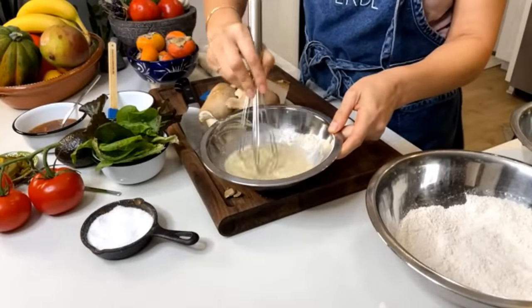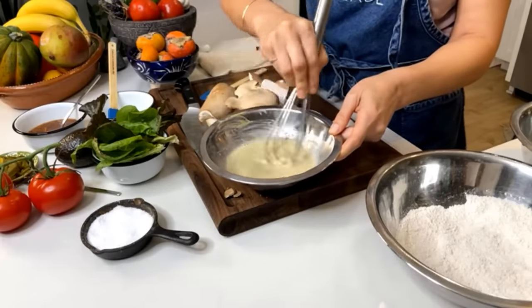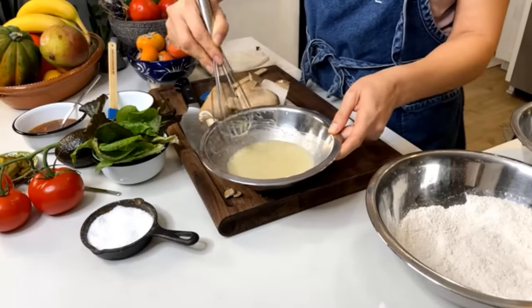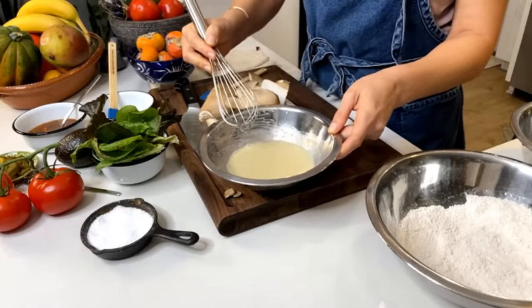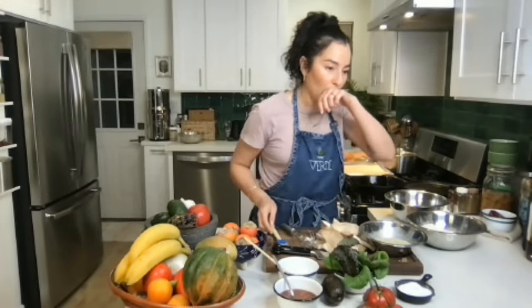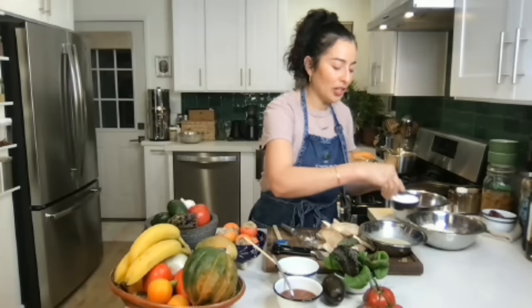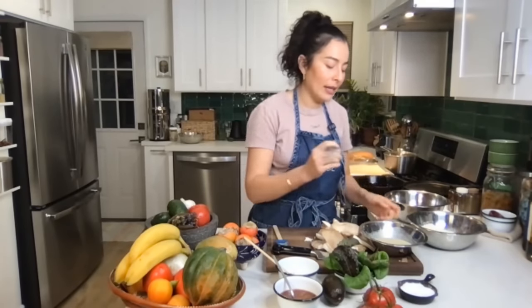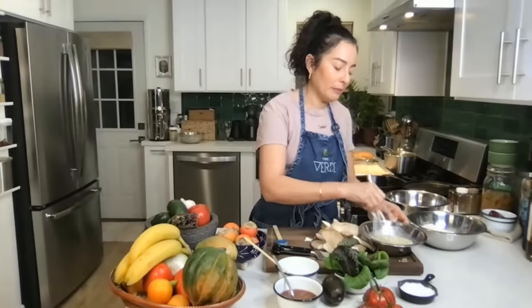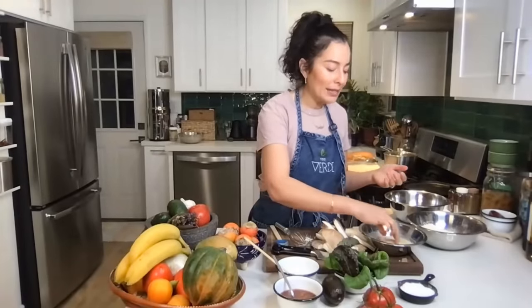The wet mixture is definitely runny — it's not a thick batter, just something to get the mushrooms damp so they can grip the flour and breadcrumbs. Give it a little taste on the back of your hand — it should taste garlicky and you should be able to taste the mustard. I'm going to add a bit more salt, since this is the main way we're seasoning our mushrooms.